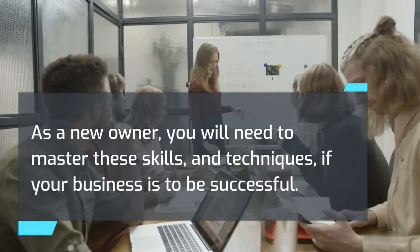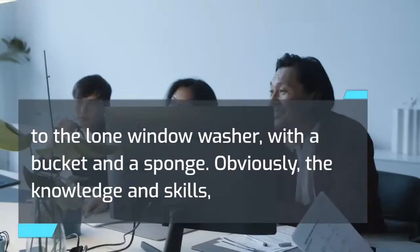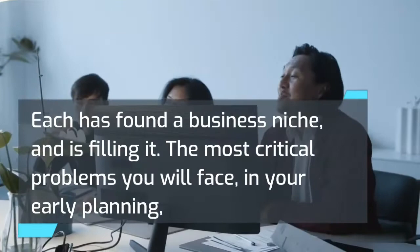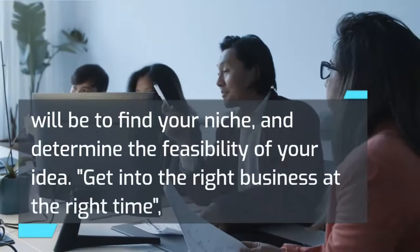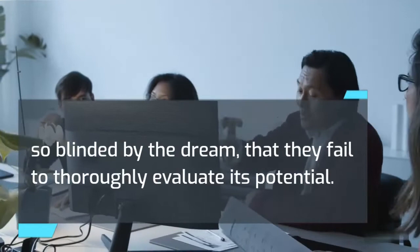Finding a niche. Small businesses range in size from a manufacturer with many employees and millions of dollars in equipment, to the lone window washer with a bucket and a sponge. For success they have one thing in common: each has found a business niche and is filling it. The most critical problem in your early planning will be to find your niche and determine the feasibility of your idea. Many entrepreneurs plunge into a business venture so blinded by the dream that they fail to thoroughly evaluate its potential.